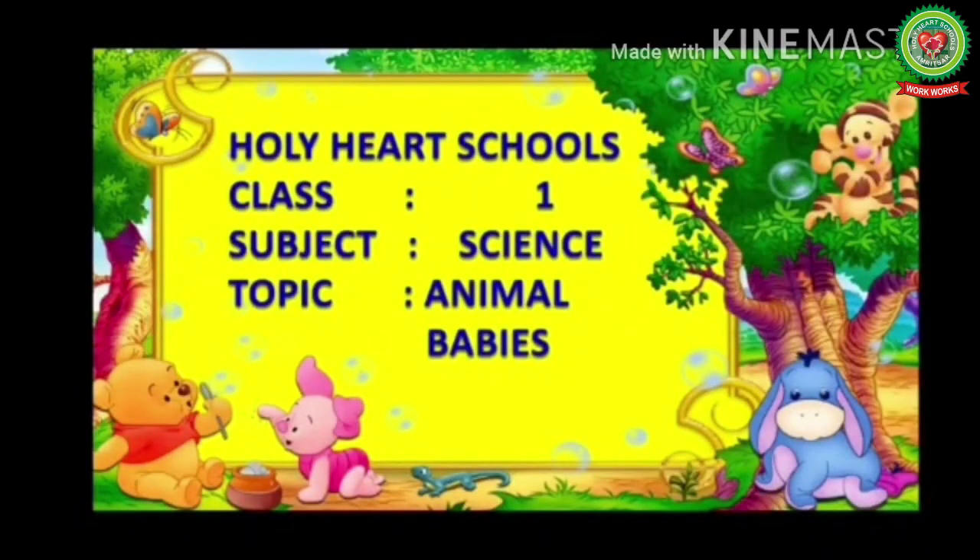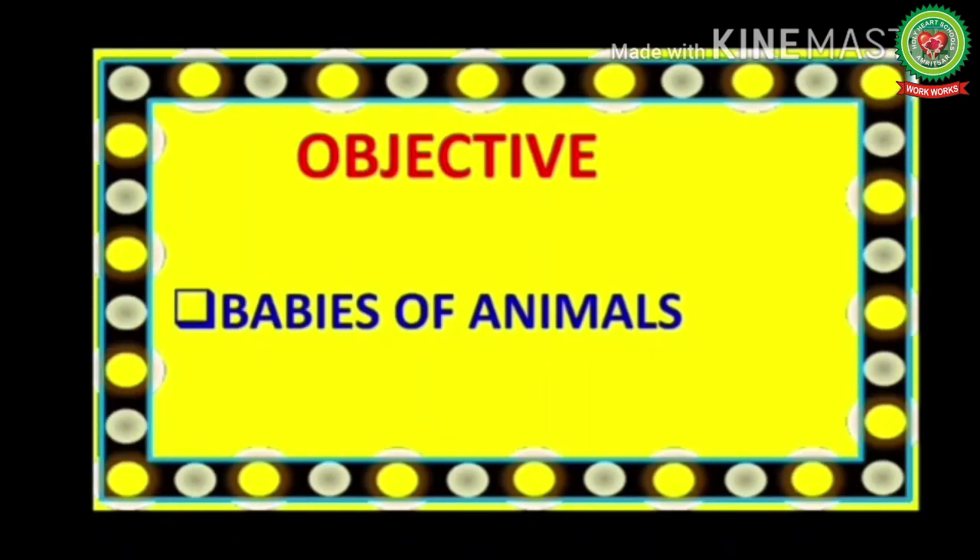Hello dear students, how are you all? I hope you all are fine and enjoying good health. In our previous sessions we have discussed about different kinds of animals — land animals, water animals, and amphibians. We have also discussed about their food and shelter. Now today we will discuss about their babies.